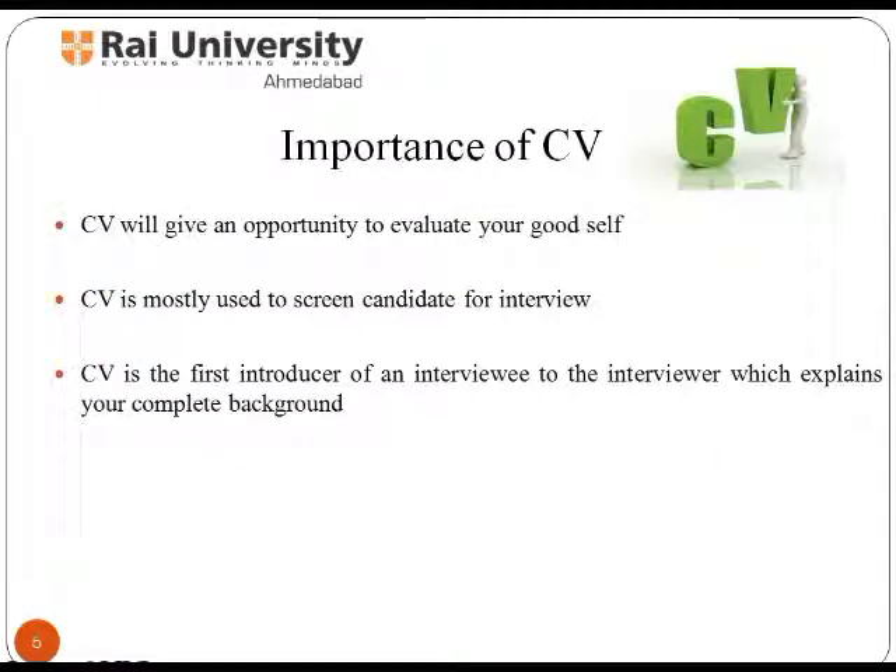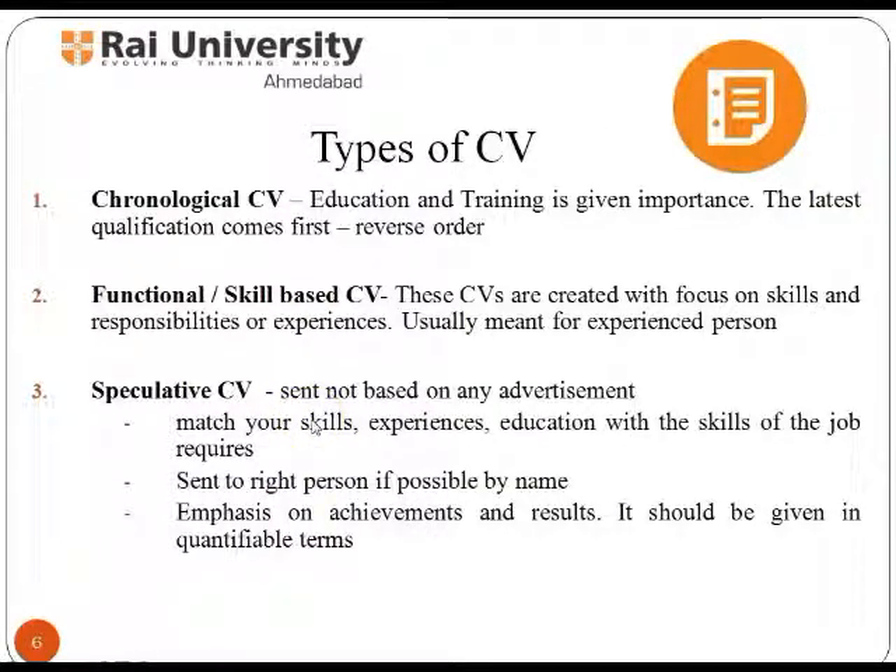Before proceeding with a detailed explanation on a CV's essential components, let's first take a look at the importance of writing a good CV. A resume is similar to advertising your skills and talents. It is a tool built with a specific purpose: to win an interview. A CV gives you an opportunity to evaluate yourself. It is mostly used to screen candidates for interview and is the first introduction of an interviewee to the interviewer, explaining your complete background. The various types of CV include chronological CV, functional or skill-based CV, and speculative CV.